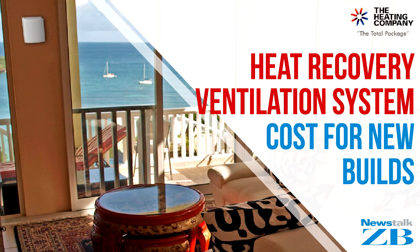We have Richard Adams from The Heating Company, who specialises in mechanical heat recovery ventilation, with us now. Hiya Richard. Hiya Heather. Now Richard, why should we consider heat recovery ventilation when building a new home?